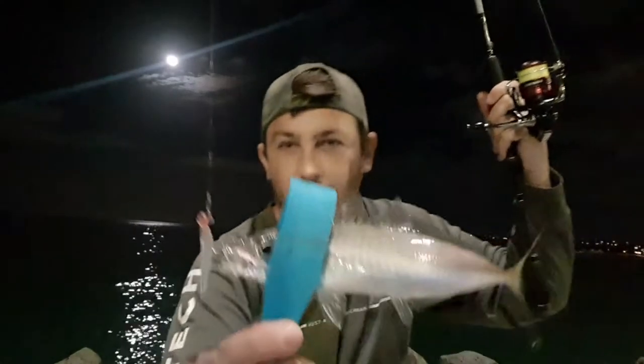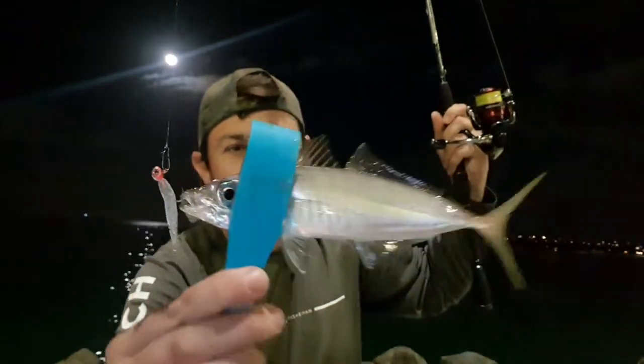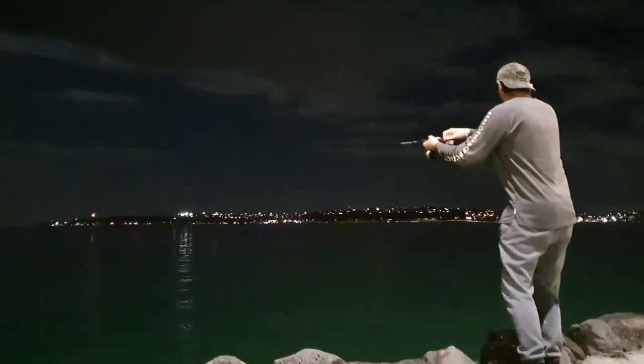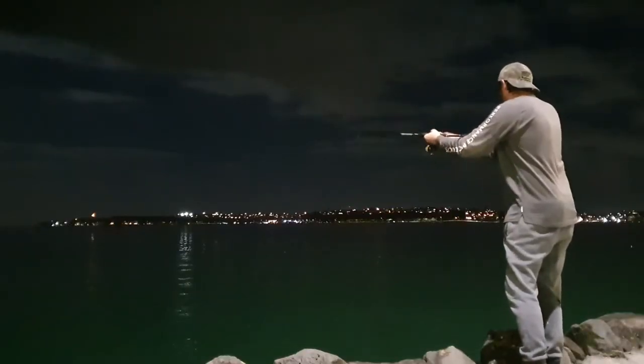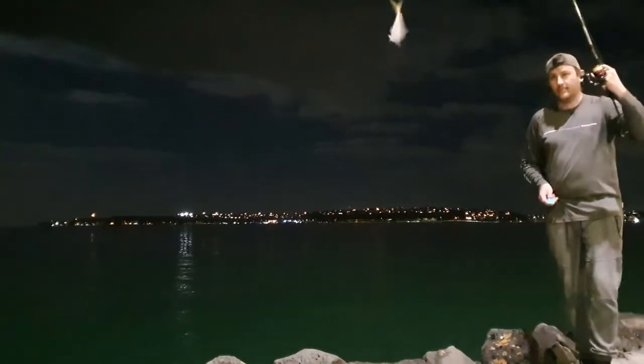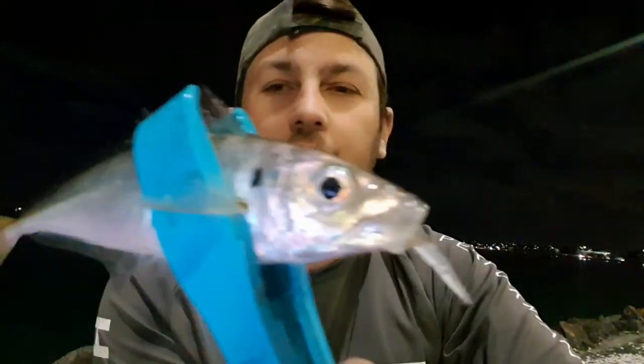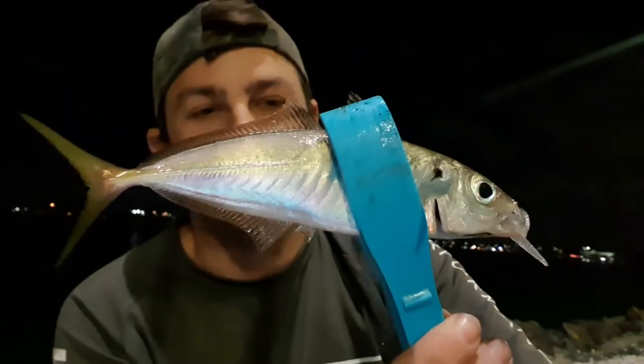There you go, check that out — another nice jack mac on the Tetraworks. Awesome. It's so much fun when it's on fire. It's a light tackle game, highly recommend it. There we go, another one — effortless tonight, they're really out there. I'm gonna switch up the soft bait and see what happens, try a different colour. Some nice fish being caught though.